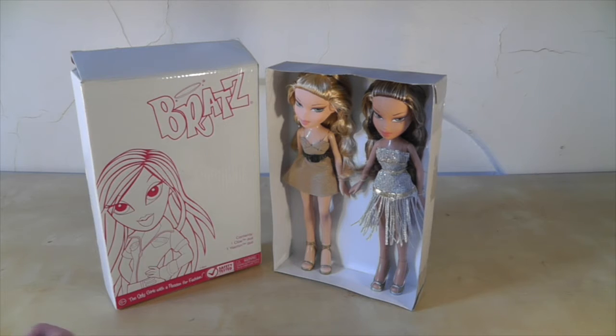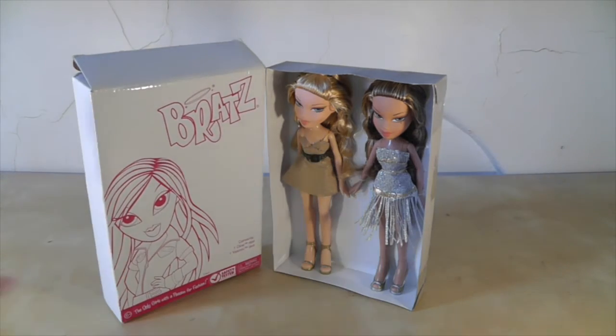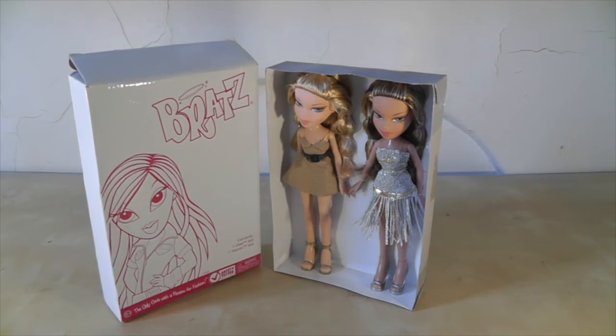If anyone has any information, if anybody knows where these Bratz came from, please let me know. I think it's quite cool though. I'm definitely going to keep this box. Now I'm going to take them out of the box and give you a closer look.